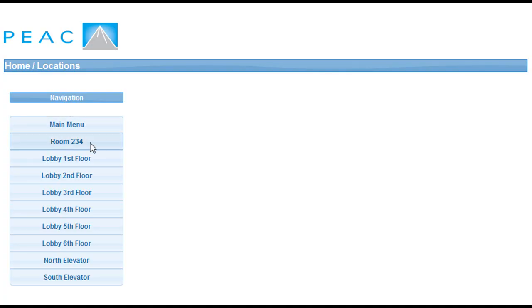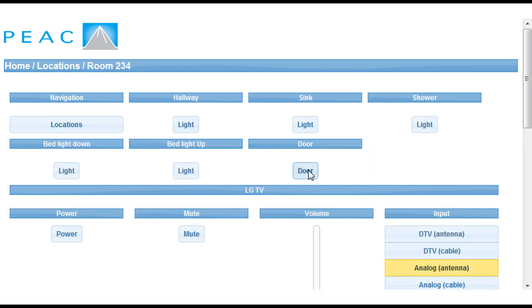As we move into the house, Steve selects his room and opens the door. Inside the room there are many control options available.